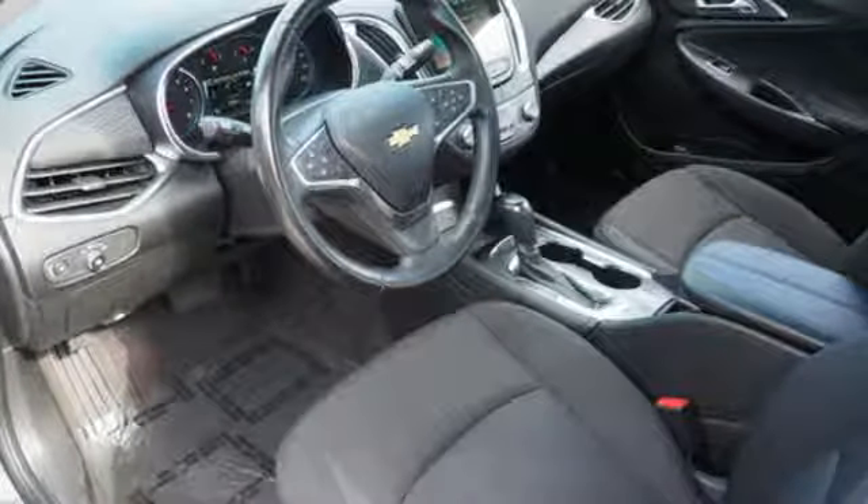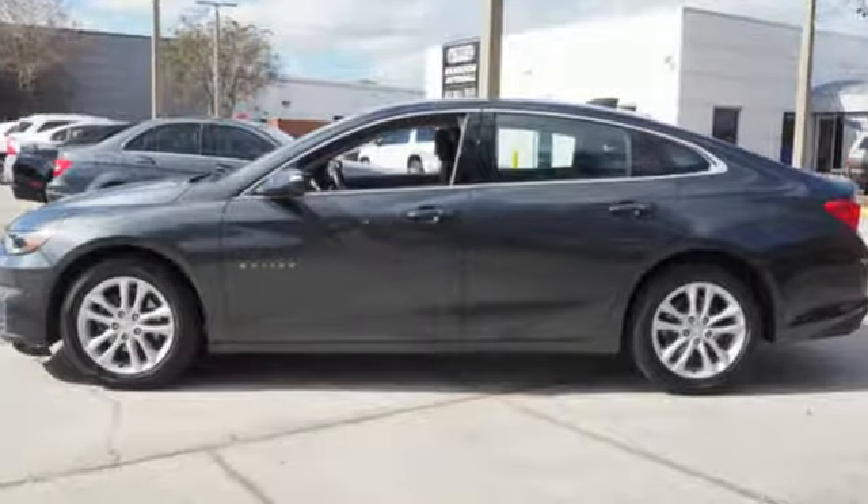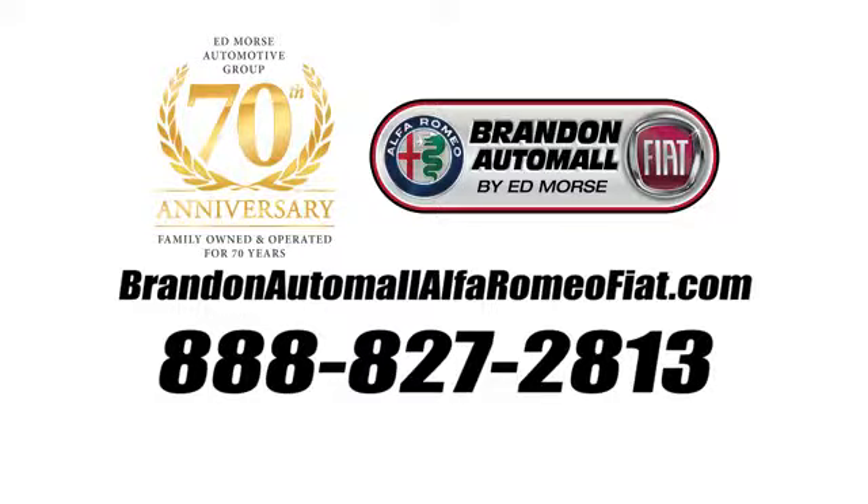Performance, value, durability — Chevy. There's even more to see in person. Take it for a test drive today. Call us today at 888-827-2813.